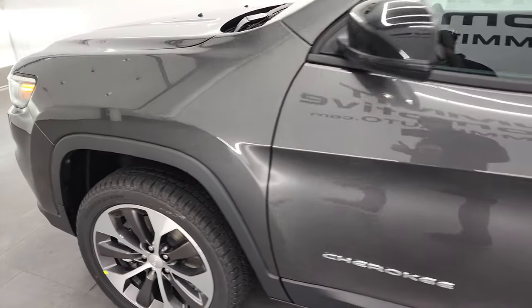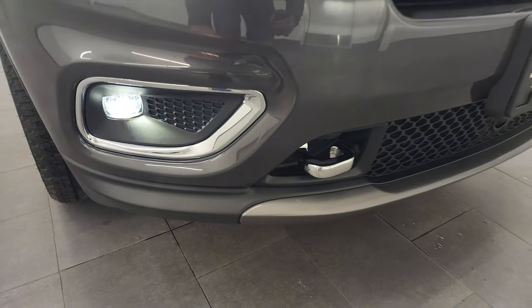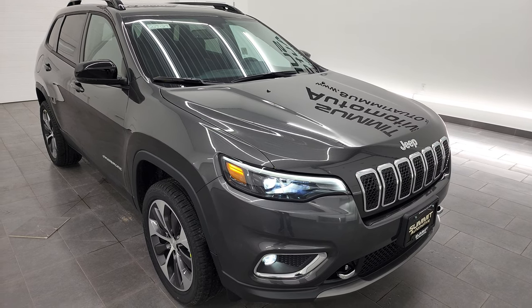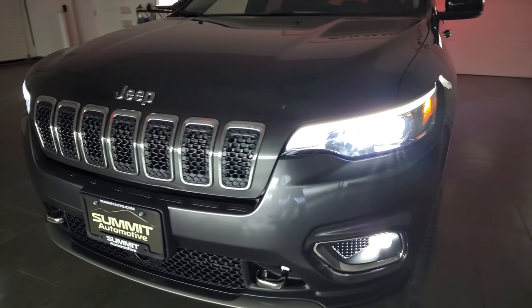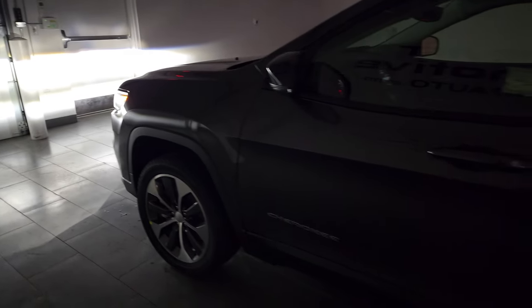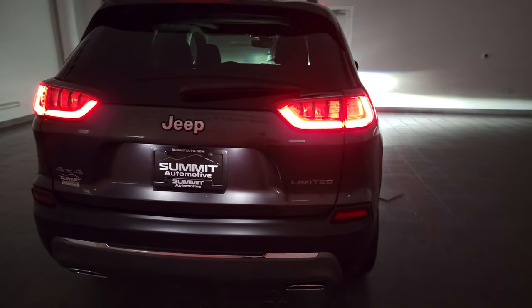Now let's turn off all the lights in the picture studio so you can see just how nice and bright these lights are. You get the fog lights and LED headlamps — you can always tell if they're LEDs because they have kind of a little purple hue to them. Coming around to the back, the LED tail lamps look really good as well, and you get the LED license plate lights too.